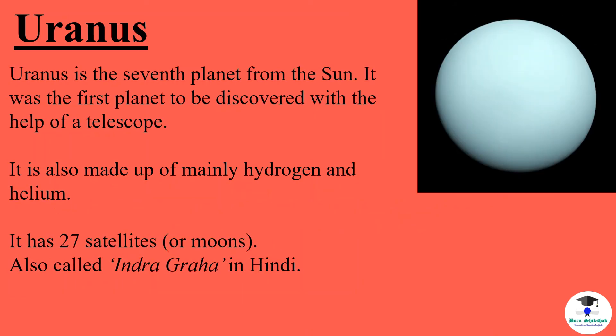Uranus is the seventh planet from the sun. It was the first planet to be discovered with the help of a telescope. It is also made up of mainly hydrogen and helium. It has 27 satellites or moons. It is also called Indra Graha in Hindi.